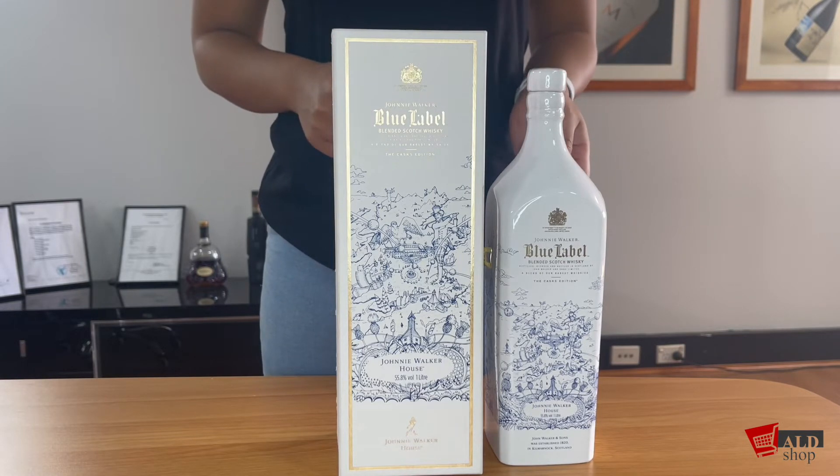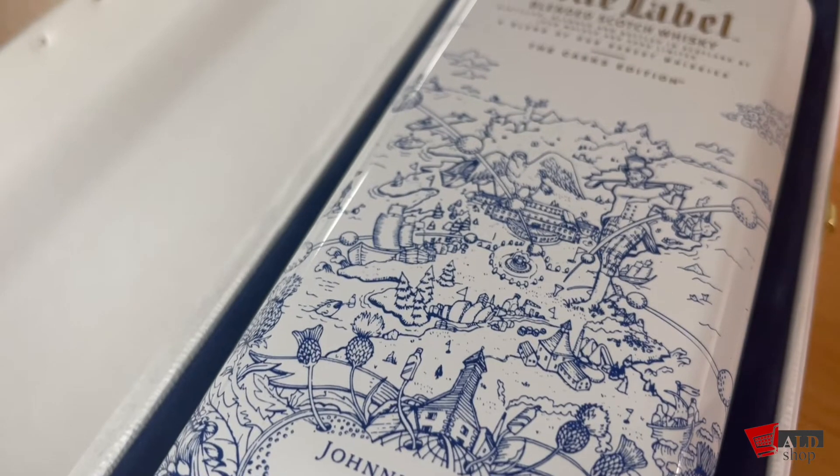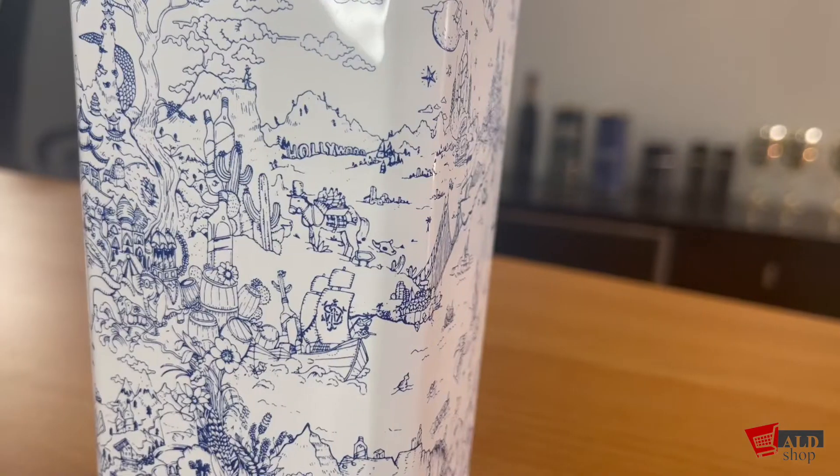The whisky is captured at full cask strength of 55.8%. Created in collaboration with illustrators Good Wives and Warriors, the creative design depicts a modern traveller's dreamscape. The detailed design has been engraved in blue underglaze on a porcelain bottle in a signature Johnnie Walker square shape.